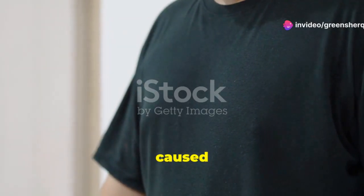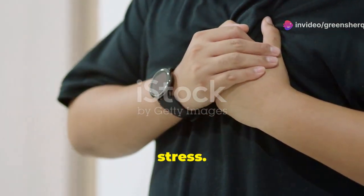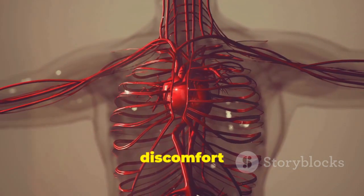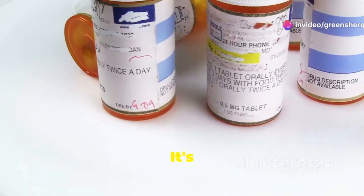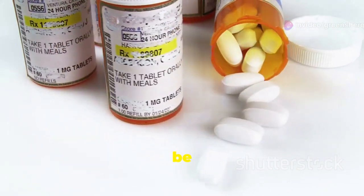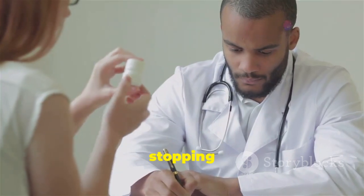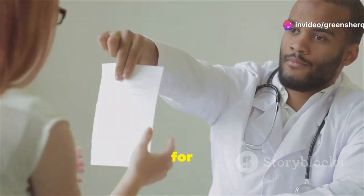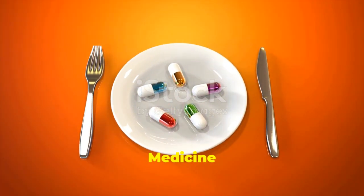Angina is a type of chest pain caused by reduced blood flow to the heart muscle, often triggered by physical exertion or stress. Amlodipine helps to improve this blood flow, alleviating the pain and discomfort associated with angina, allowing you to lead a more active life. It's crucial to remember that amlodipine is a prescription medication and should only be taken under the guidance of a healthcare professional.